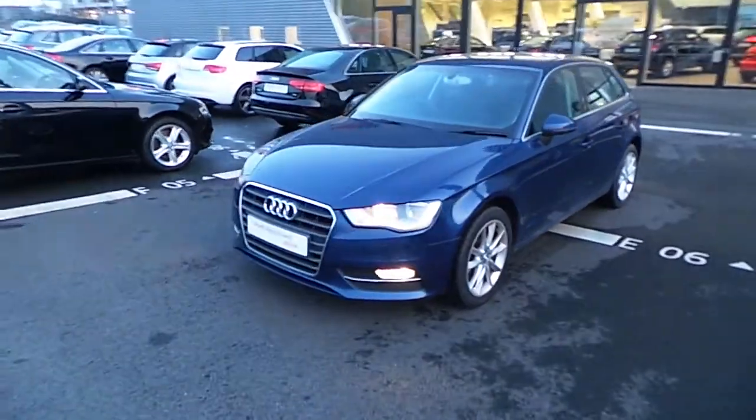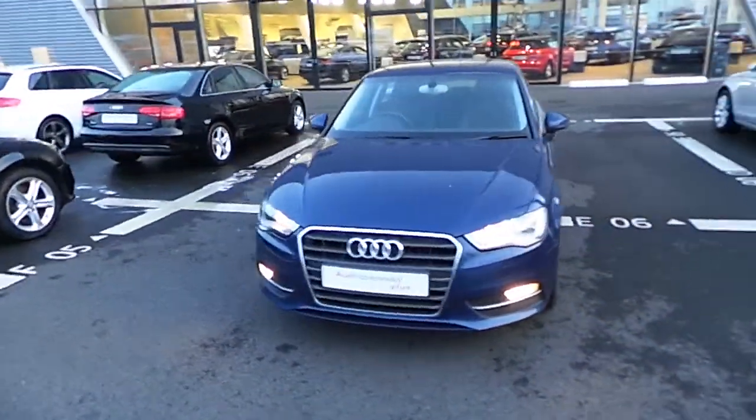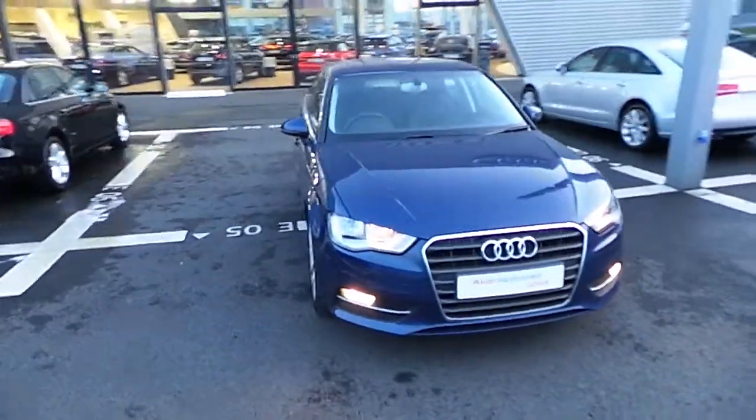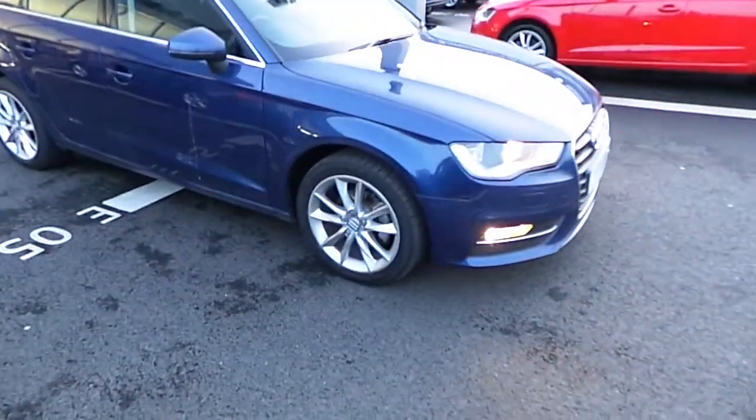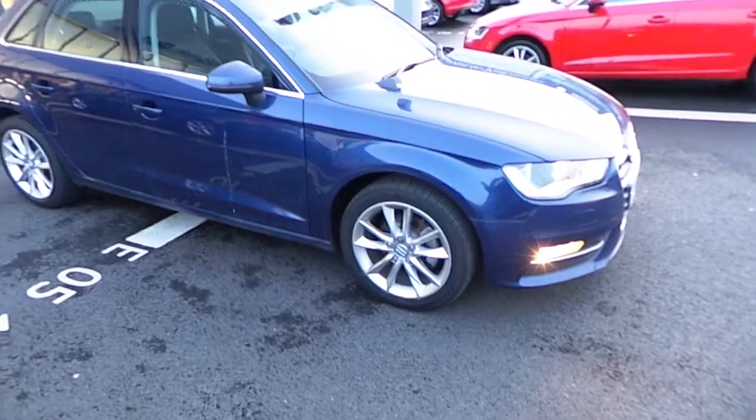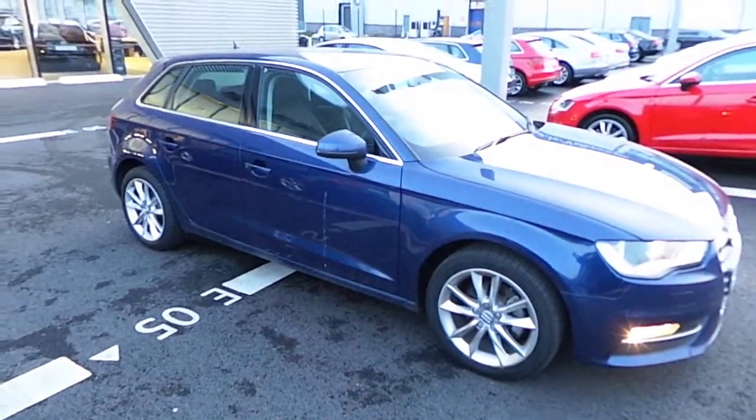The car is finished in scuba blue metallic paint and we also have an upgrade to a 17-inch alloy wheel. At the back of the car we have rear parking sensors, which come as standard.